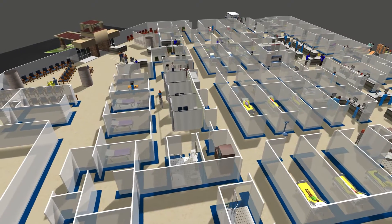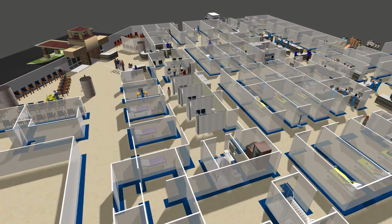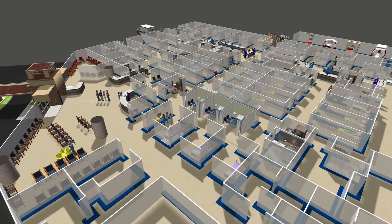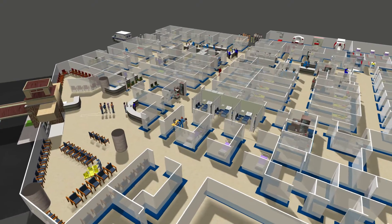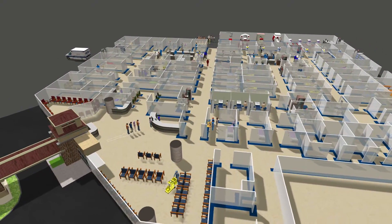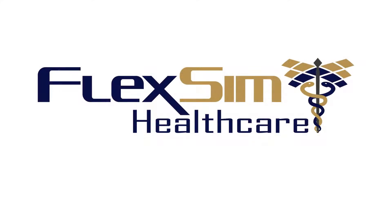Thanks in part to the results of the simulation study, Baptist Health South Florida has implemented the Rapid Care Unit on a permanent basis and are in the process of implementing Rapid Evaluation. Try FlexSim Healthcare free today and see how it can benefit your organization.